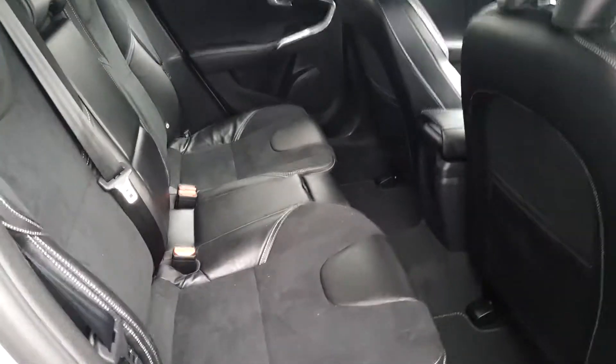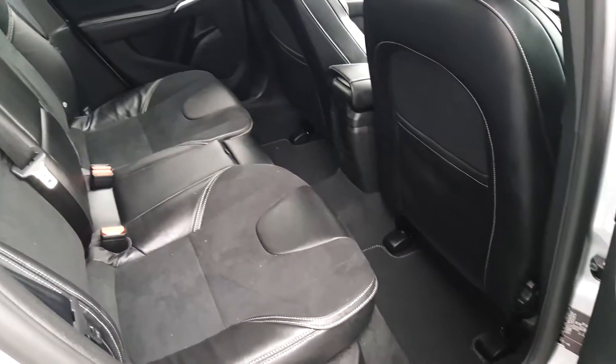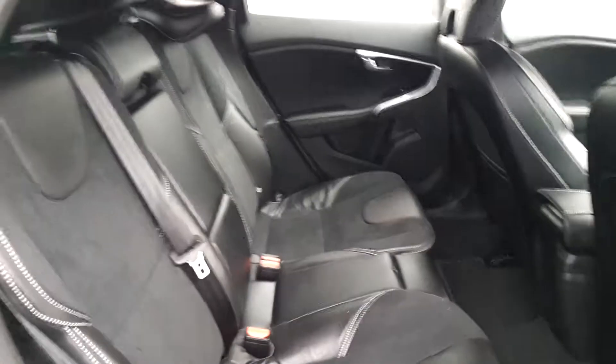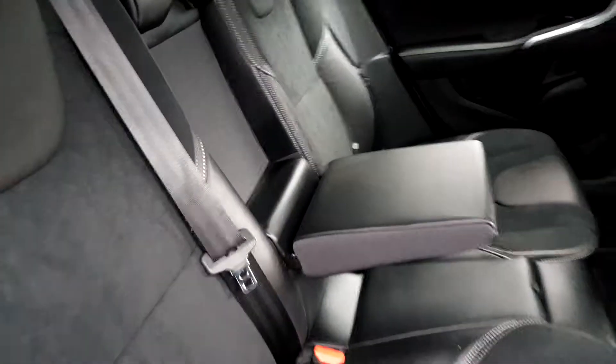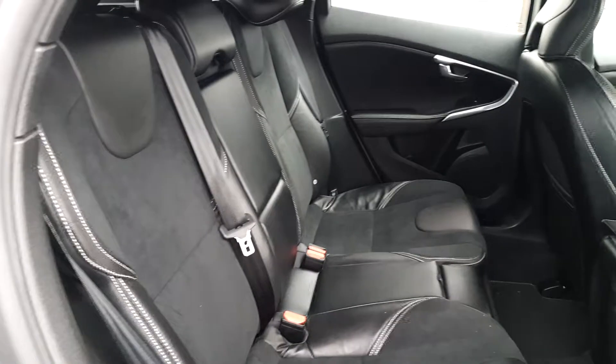In the back of the car you can see we have very spacious back seats, and these back seats also come with an armrest in the centre. The seats can also fold down if you require extra space in the boot, with a 60-40 split fold.